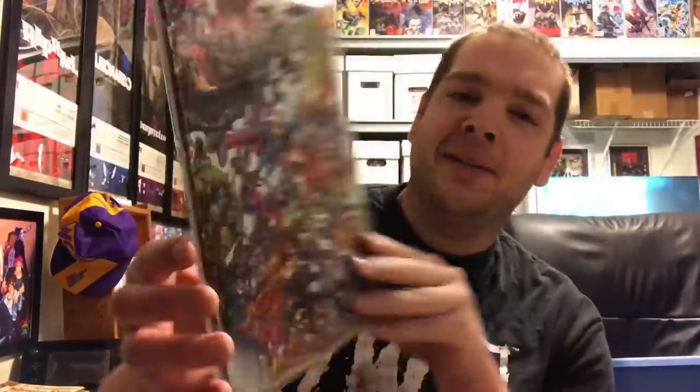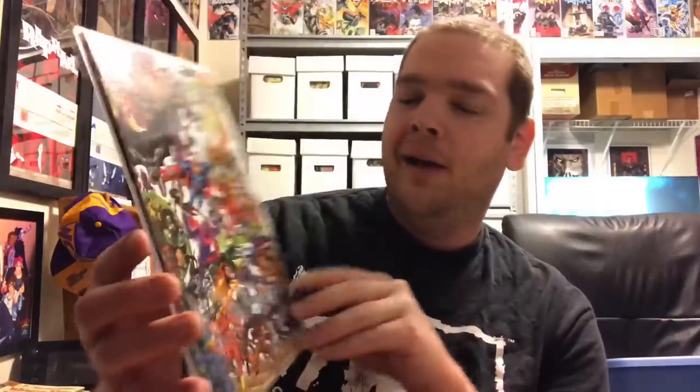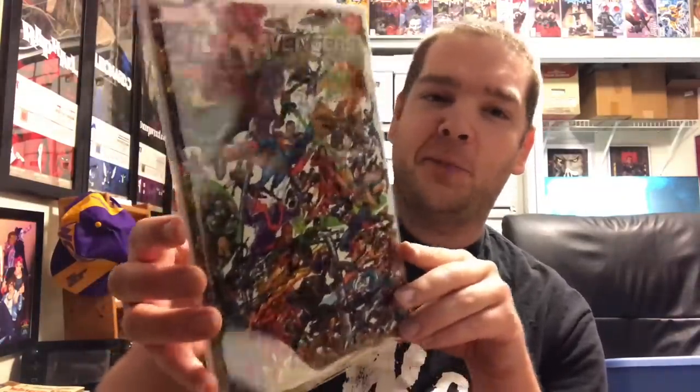I also had to pick JLA/Avengers Number Three. Not only is JLA/Avengers a fun read, but this wraparound cover — I can't do it justice on my phone. George Pérez apparently gave himself tendinitis doing this cover. It's just insane how many characters he squeezed onto one wraparound cover, so always mad respect to George Pérez for this one.